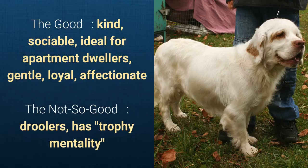What's good about this dog breed is that it's kind, sociable, ideal for apartment dwellers, gentle, loyal, and affectionate. But slightly bad is that they are droolers and have a trophy mentality.